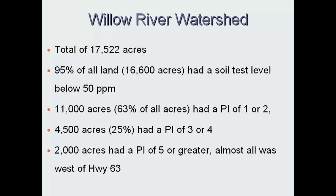Of those nutrient management acres, 95% of the land has a soil test less than 50 parts per million. Part of this TMDL has our agency people wanting to see soil tests less than 30 ppm Bray 1, which the agronomy community is a little worried about in terms of long-term economics. 11,000 acres — 63% of the land — already has a P-Index of 1 or 2. Another 25% is between 3 and 4, and we have 2,000 acres at 5 or greater. As a model person, that's your target — the 5 or greater.